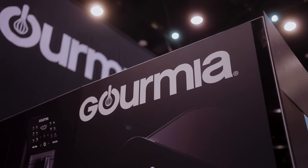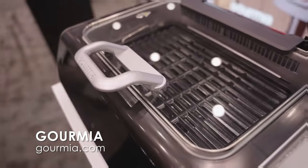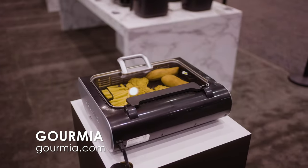Gourmia is a wonderful company and we do countertop accessories — air fryers, coffee makers, tea kettles, cordless tea kettles — and then we have this wonderful new product.